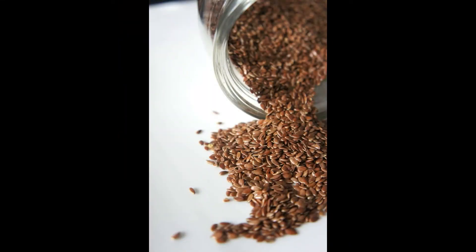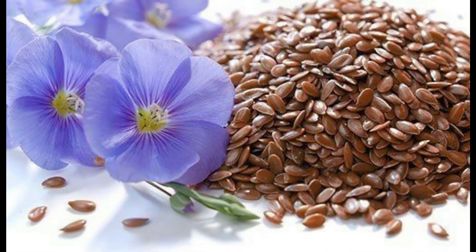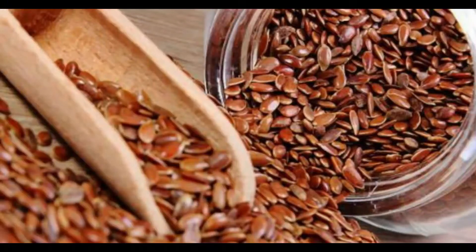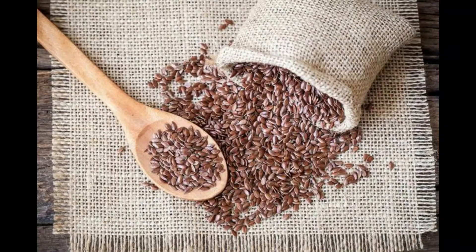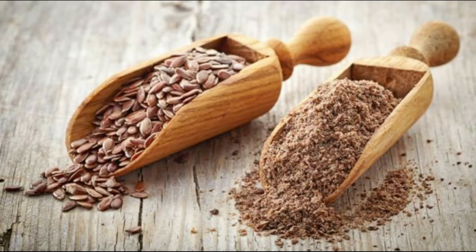Flax seeds contain monounsaturated fats which are essential in the building of breast tissue. They are also good for weight loss when taken in the right amount, as they are low in starch and sugar. However, flax seeds do not have a local Ghanaian name, so you can find them in the local Ghanaian market under the English name.